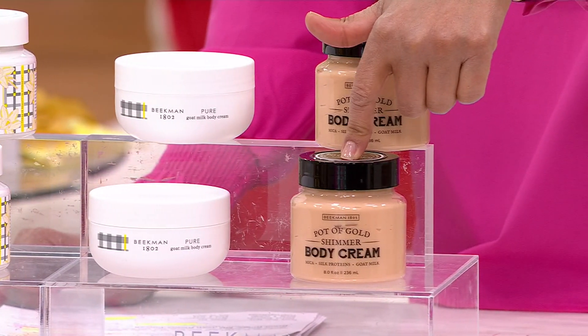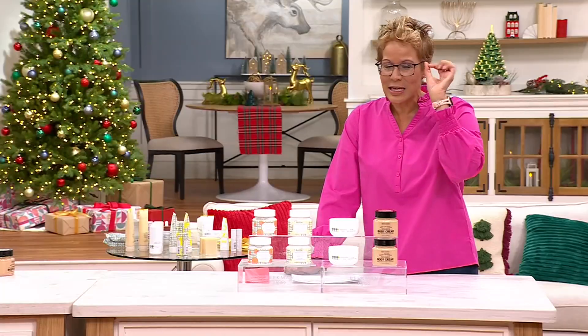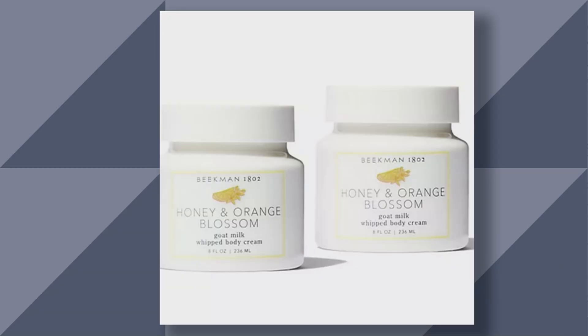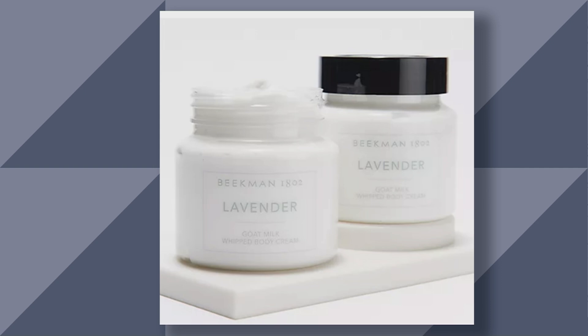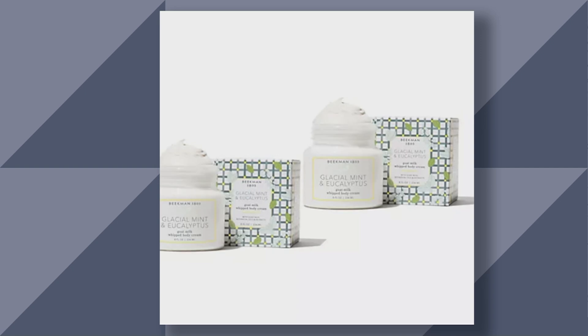Item number 368-180. We have other fragrances on .com — let's roll them to show you those other fragrances. We have honey and orange blossom. You're getting the set of two, remember, and each one of these is eight ounces. So long lasting. Here's the lavender. And then we also have lilac dream. And finally, glacial mint.